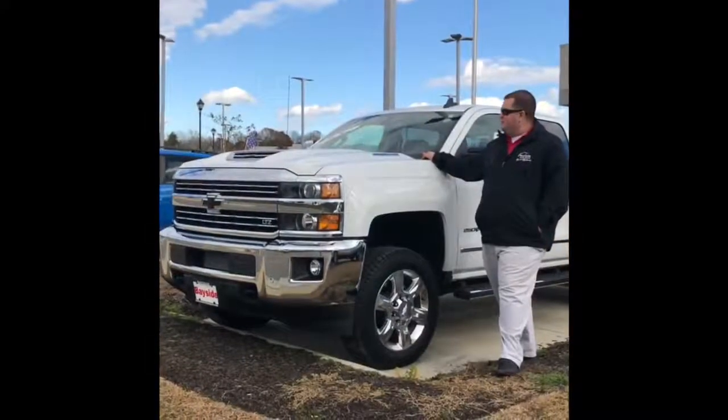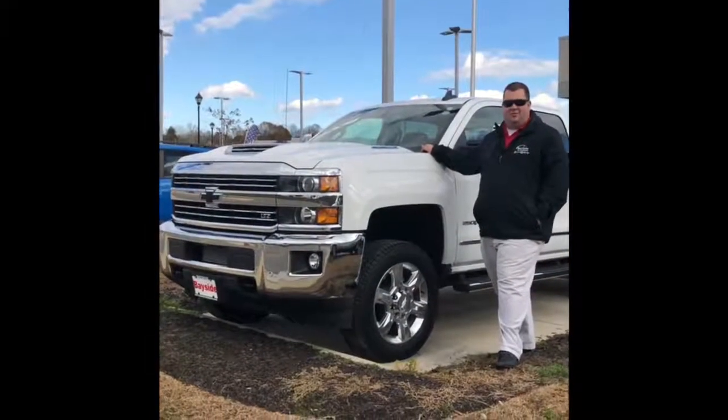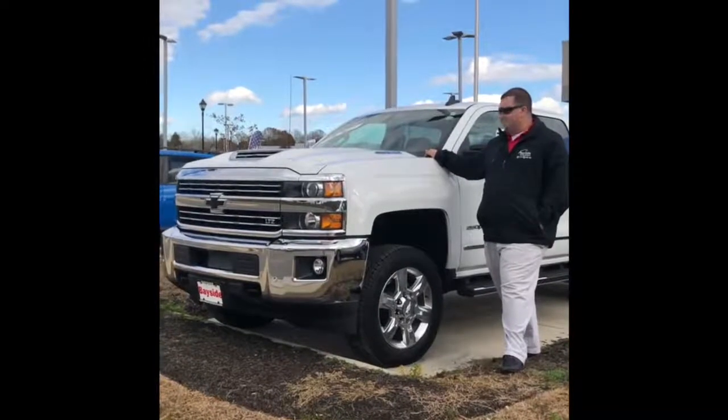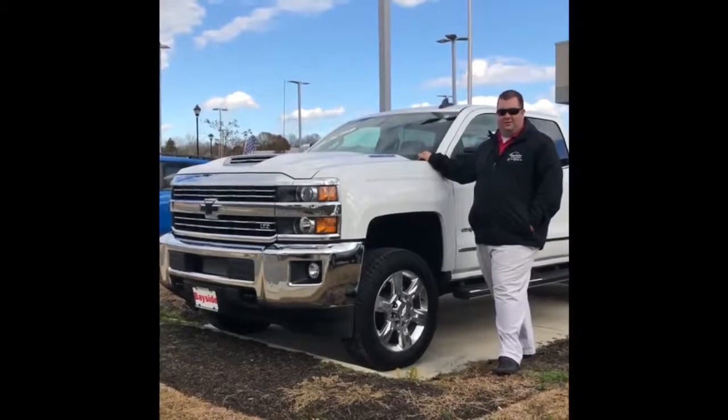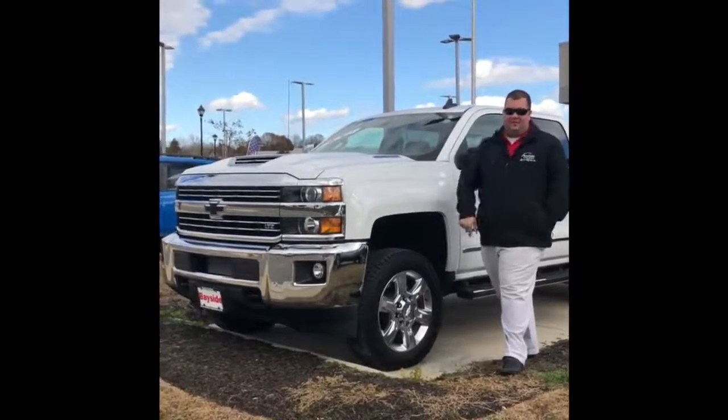It's almost that time of year where you're tired of your neighbor's Christmas display. Do it right — pull their house off the foundation with this '18 2500 LTZ with only 7,000 miles, under $58,000.